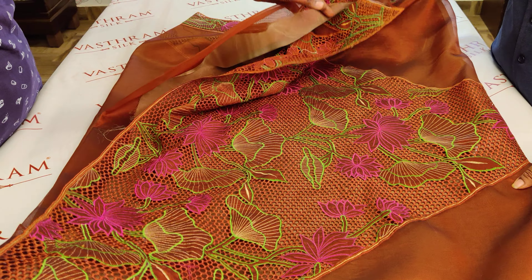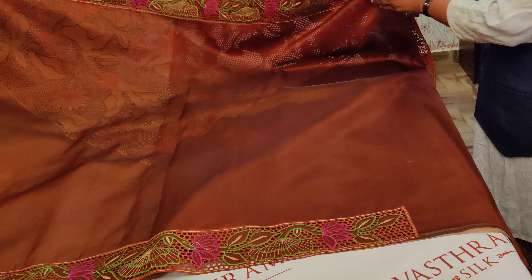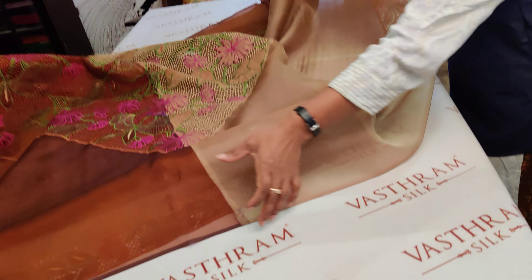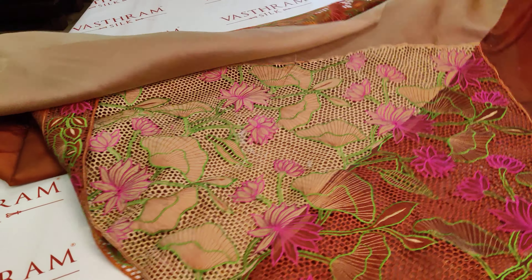Let's open up the cut work to understand the beautiful color combinations. The Palu body opens up to show the full design. In the half and half style, the middle portion where the saree parts into two different colors has cut work again, very similar to the Palu work.